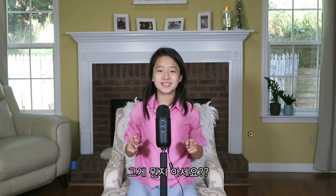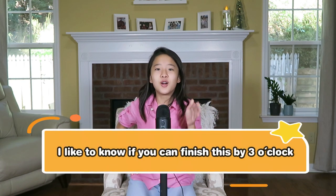I got just the thing for that. Do you know what it is? Guess. I don't know if you got it correct or wrong — leave it in the comments. The answer is: 'I'd like to know if you can finish this by three.'